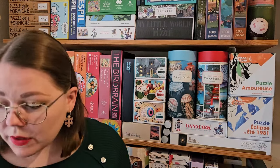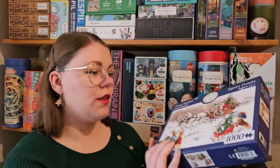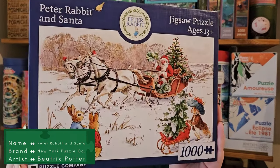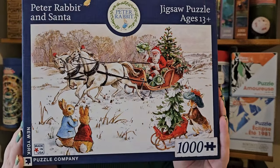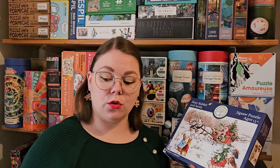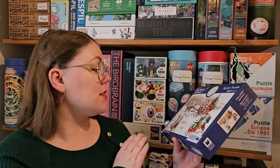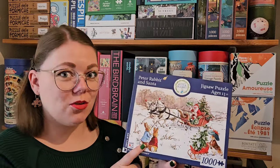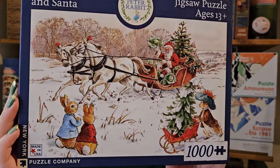The last New York Puzzle Company puzzle I bought is also a Christmas puzzle, a 1000-piece featuring Peter Rabbit. It's a very classic vintage Christmas image. I'm usually more into modern Christmas images, but I like both the modern and the really vintage. And Peter Rabbit is also very nostalgic for me — my grandmother often told us the story of Peter Rabbit in my childhood. So I really, really like this one.